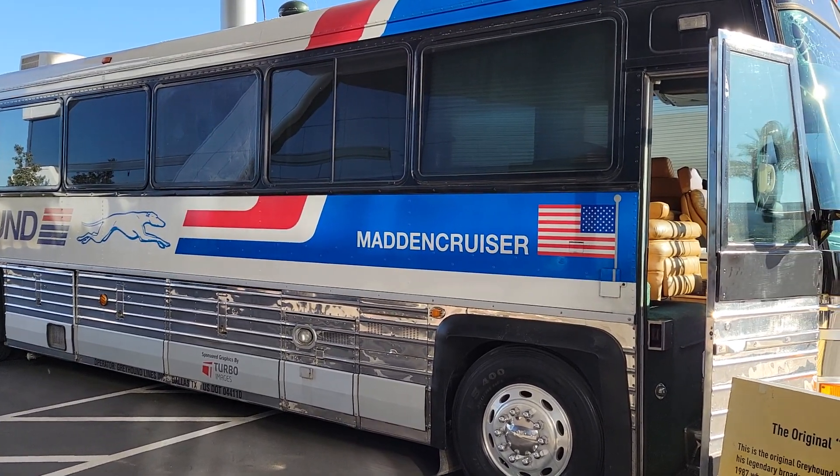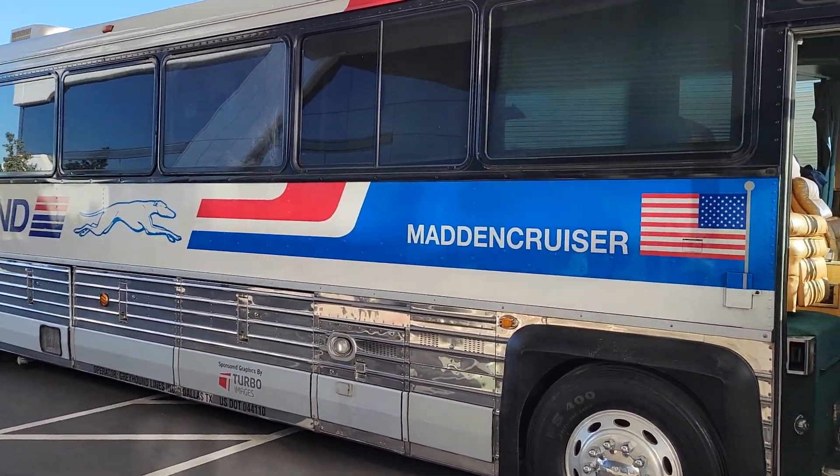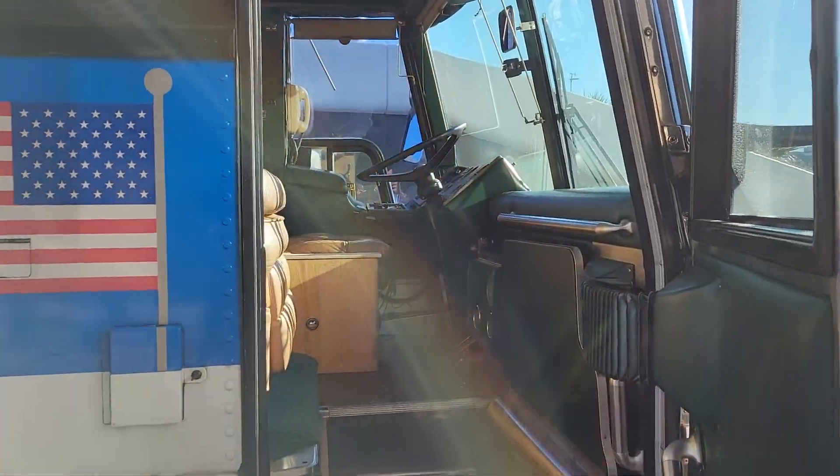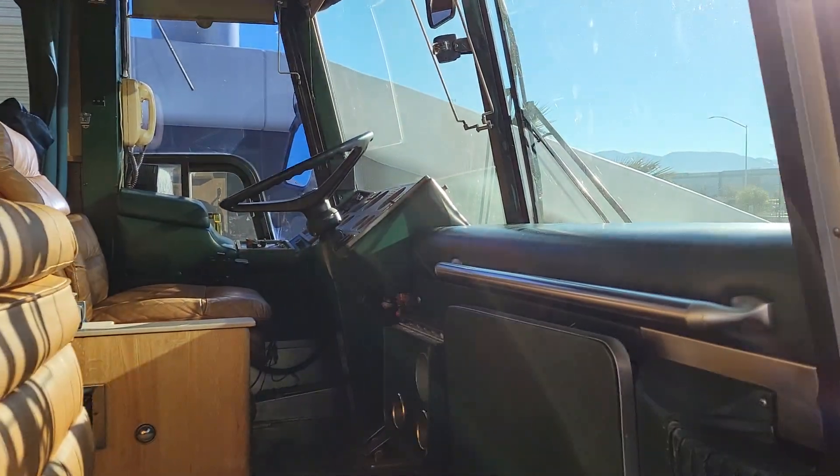This is the infamous Madden Cruiser. Football fans, Raider Nation, everybody knows what this is. Allow me to take you on a tour.